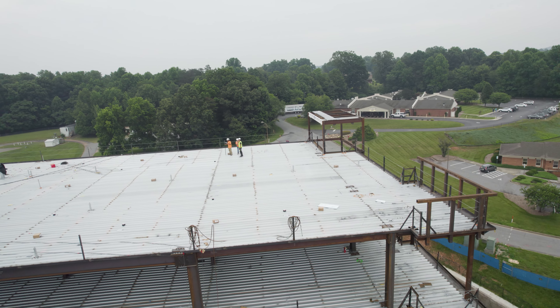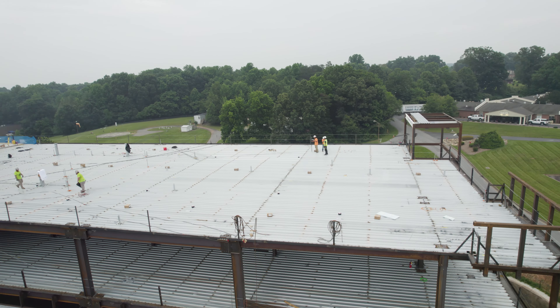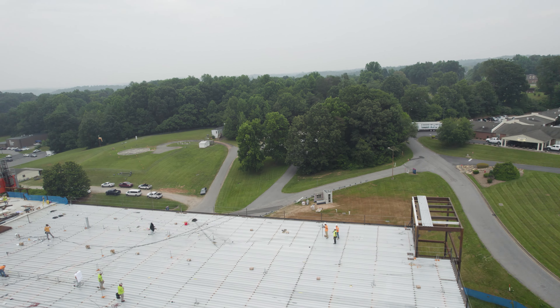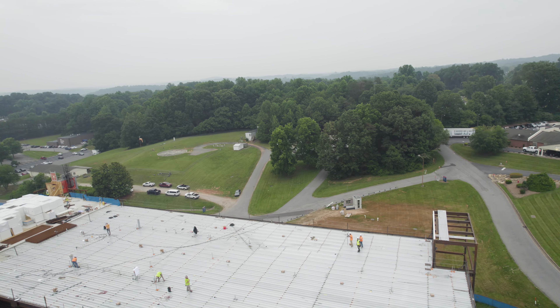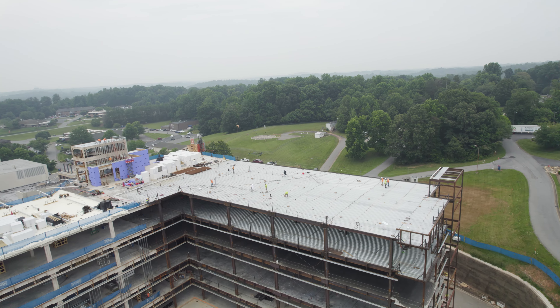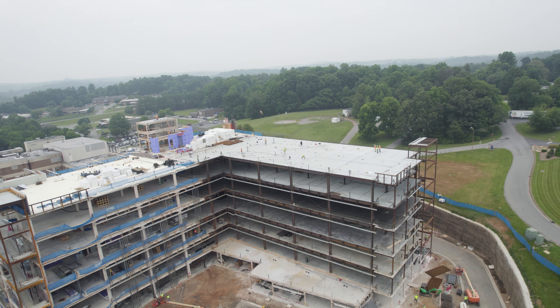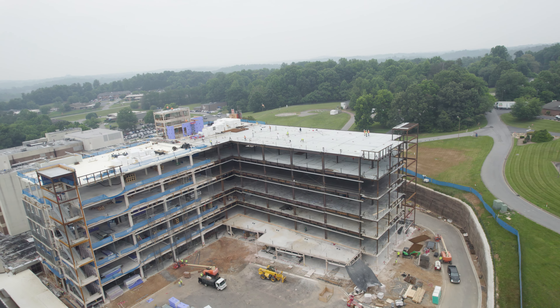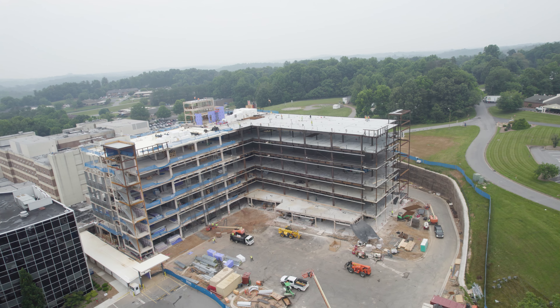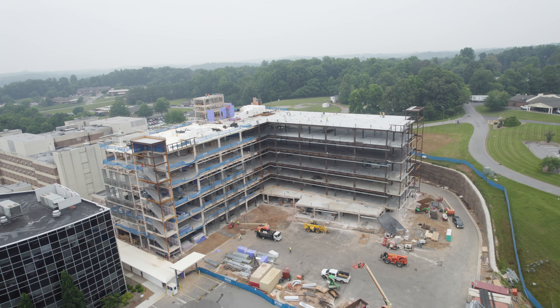A lot of folks around Morganton are watching these videos to see what it looks like — they're all curious. You can see it from Interstate 40, all the construction going on, but until you drive up or especially if you've got a drone, you just can't see the detail. I have the liberty to fly a drone here because I work here, though people are not generally inviting you to do that.